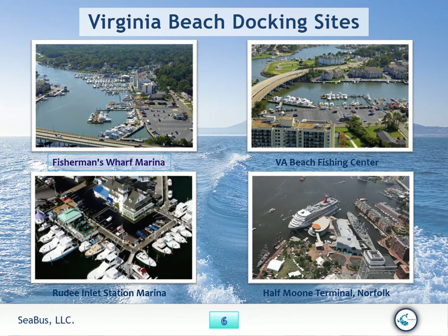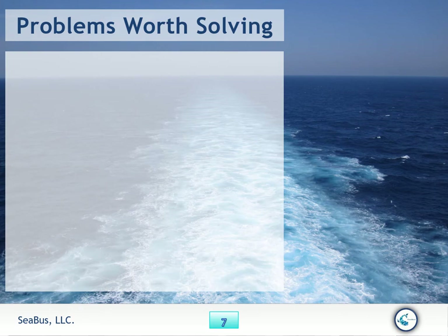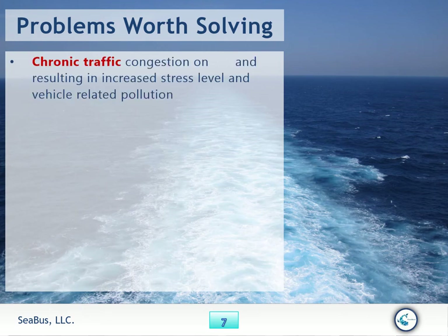Virginia Beach docking sites: Fisherman's Wharf Marina, Rudee Inlet Station Marina, Virginia Beach Fishing Center, Half Moon Terminal Norfolk — so many places that Seabus can deliver passengers safely, efficiently, and fast.